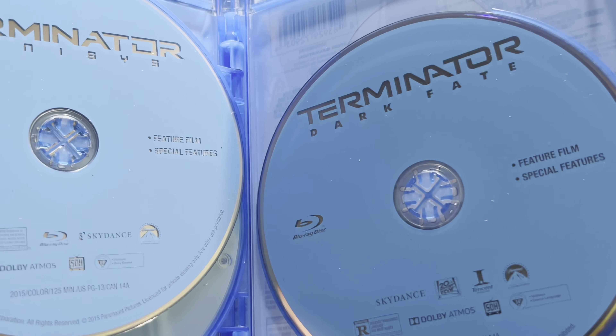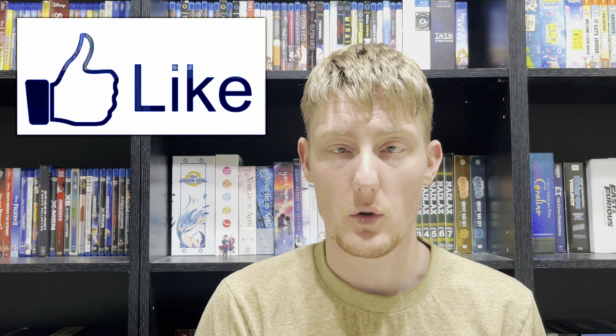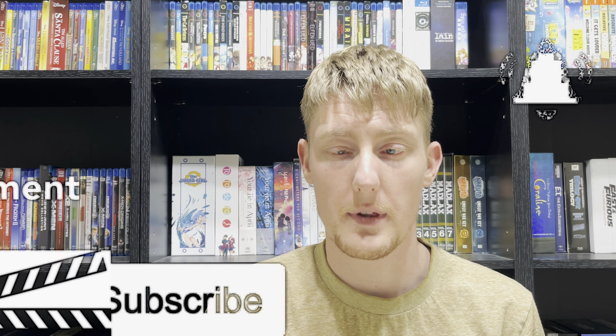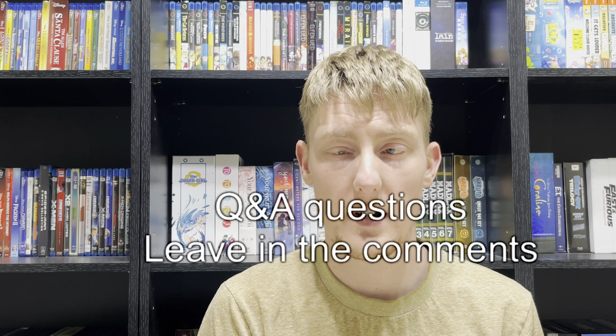And that's it for today's video. Once again, we have the Terminator 6-film collection on Blu-ray. As always, if you enjoy what you see, remember to like, comment, subscribe, and hit the notification bell so you won't miss any more of these videos. If you have any questions or recommendations for future videos, leave them down in the comments and I will get to the questions in the next video, and your recommendations when I can. Once again, that's it for today — I will see you guys in the next one. Have a great day!